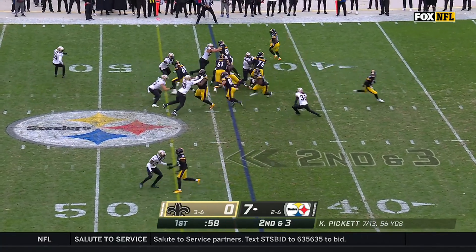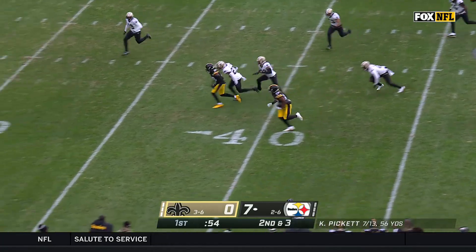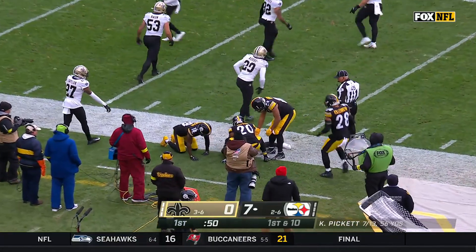Give him a gain of 7 on the play, and now Najee Harris breaks one into New Orleans territory and breaks a tackle to get some more, down to the 21 yard line.